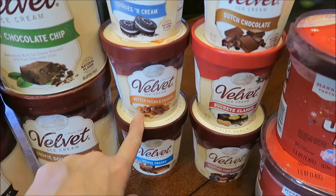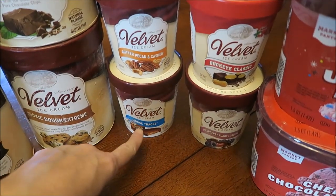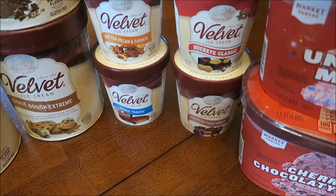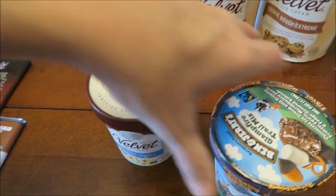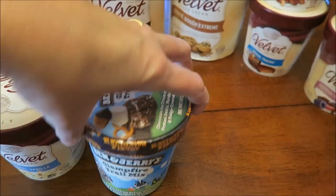We also got Dutch Chocolate, Butter Pecan and Cashew, Buckeye Classic, regular Moose Tracks, Raspberry Fudge Cordial, Original Vanilla, and the exclusive Ben & Jerry's Glampfire Trail Mix.